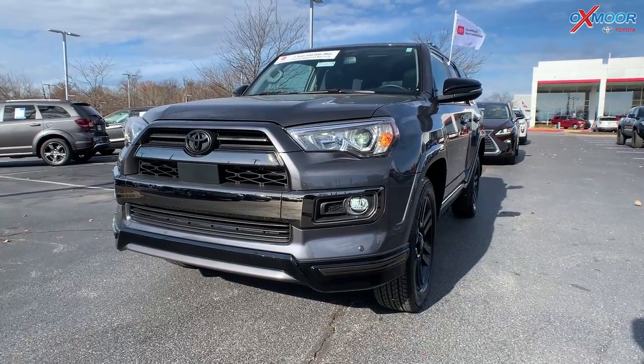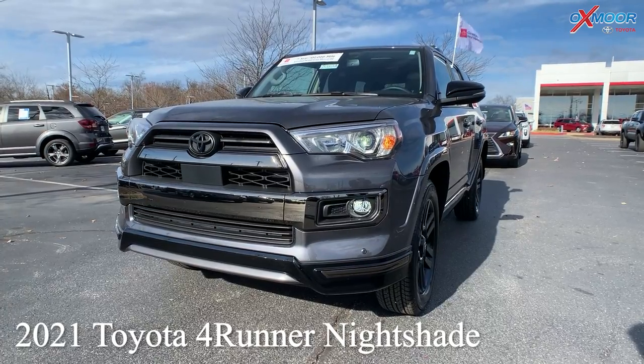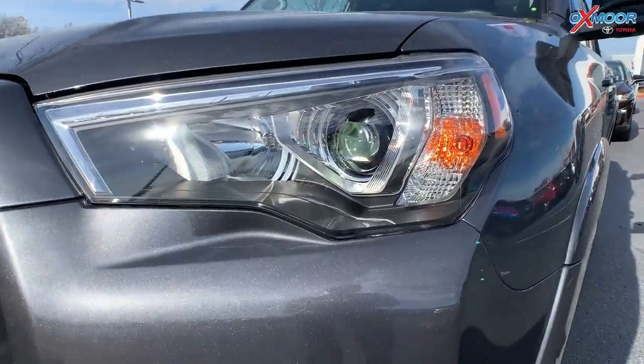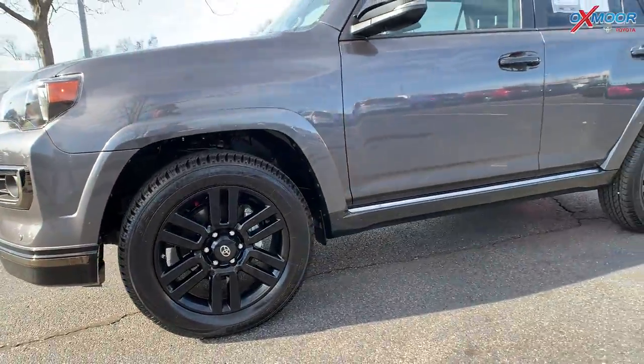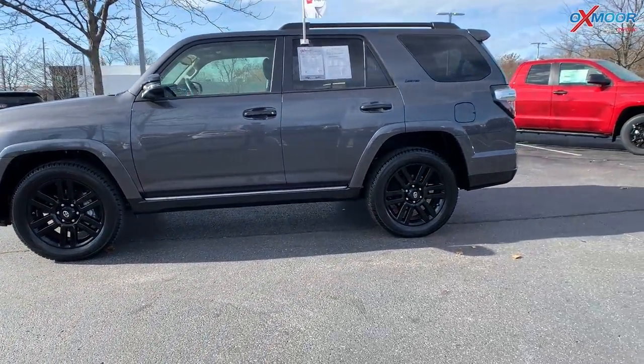This is a certified 2021 Toyota 4Runner — this is the Nightshade, four-wheel drive. With the Nightshade you're going to have black accents throughout this vehicle. The exterior color is in Magnetic Gray Metallic, and you are going to have black alloy wheels.